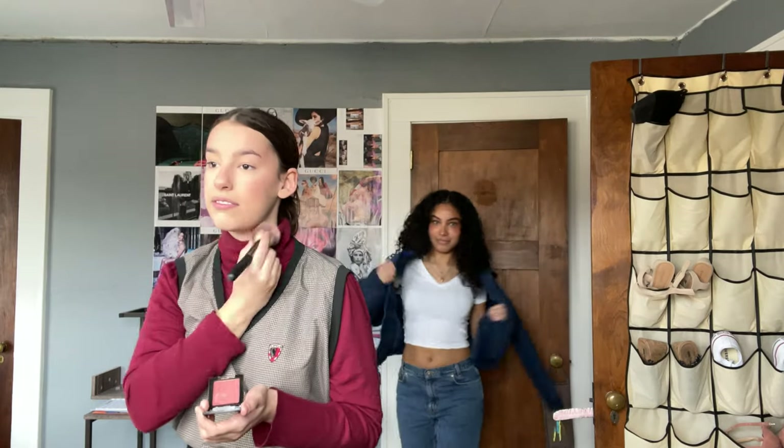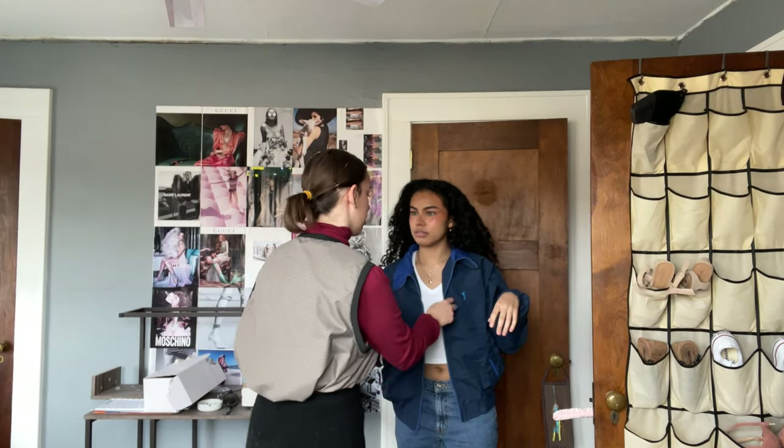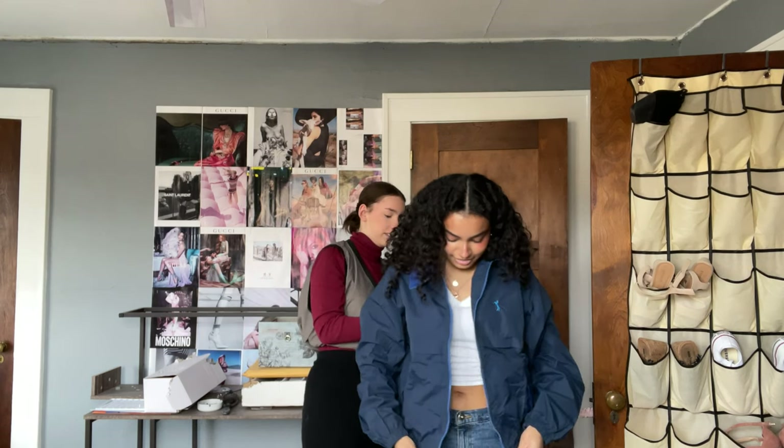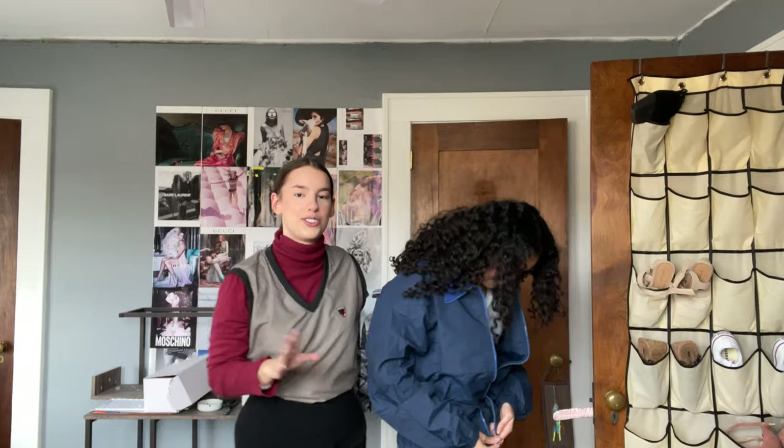The blush looks so good on you — I really like blush all over your face. Okay, this is a vintage jacket. I think it's like a golf... it's a golf windbreaker-type jacket with a zipper and a patch. It's too big, but you know.